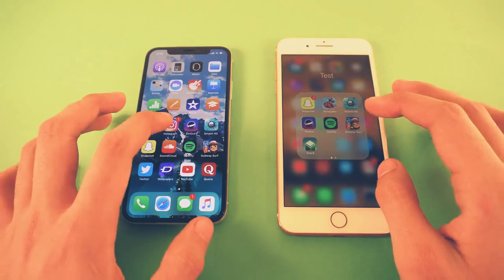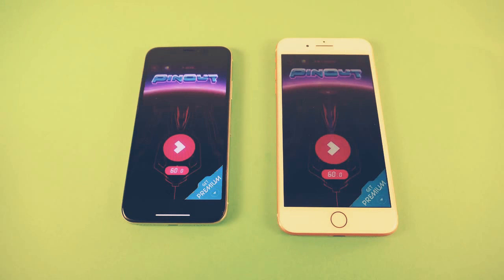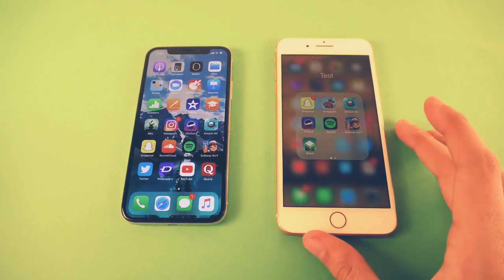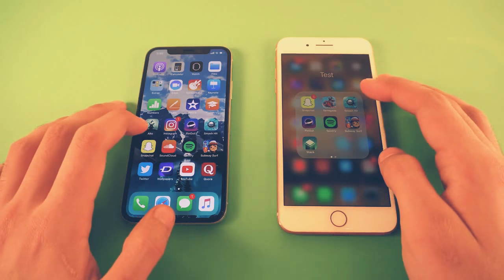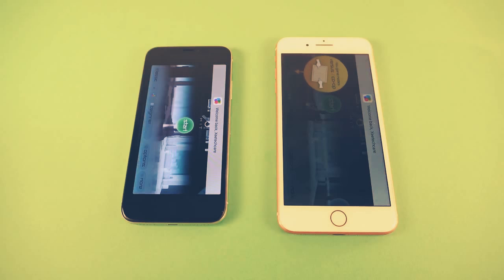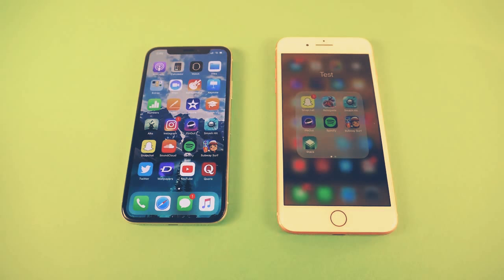We're going to open up more games. Next, we have Pinout — exactly the same, no difference whatsoever. How about Spotify? The iPhone X is faster. So far, the iPhone X has shown it is a little bit faster in some areas. We have to test out more applications. So we have Smash Hit — again, about the same, can't see any difference there. Of course, applications that are not optimized showed us some black bars on the iPhone X display because it has a different aspect ratio.